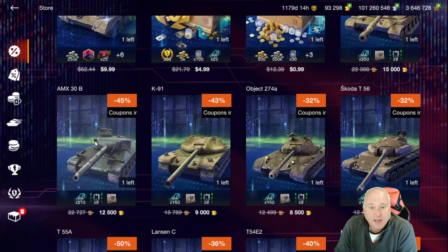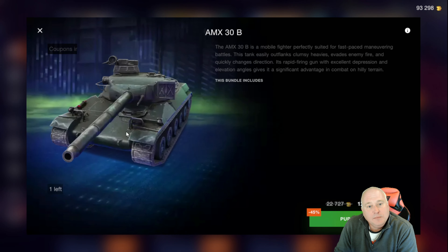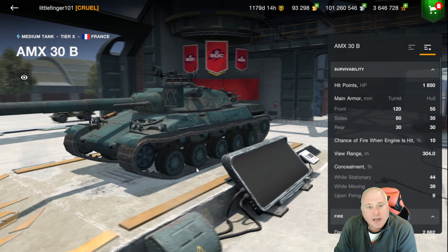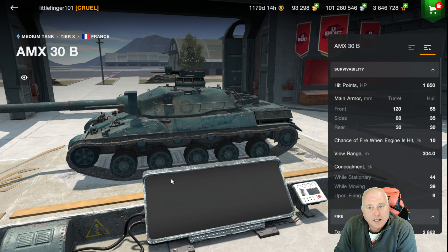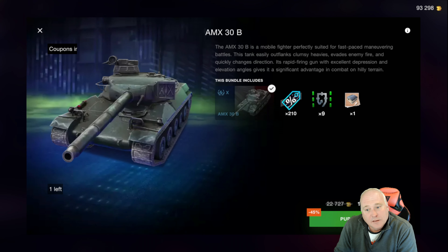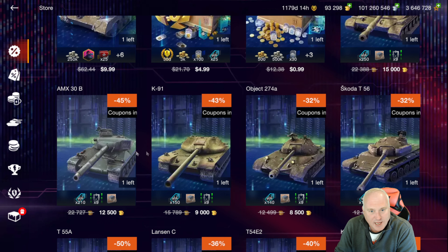The other tier 10 French medium is the AMX 30 B — another fun little tank to play. It does have the big hatch. It's got a little bit more accuracy on the gun and mobility is about the same, but armor is not quite as good. The price is a little bit less, which kind of goes to show you the difference between those two tanks and how well they perform.